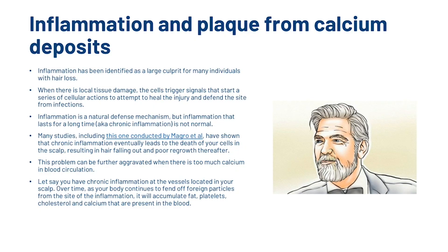Now we're going to look at inflammation and plaque from calcium deposits. Inflammation has been identified as a large culprit for many individuals with hair loss. When there is local tissue damage, cells trigger signals that start a series of cellular actions to heal the injury and defend the site from infection. Inflammation is a natural defense mechanism, but inflammation that lasts for a long time is not normal. Studies including one conducted by Magro et al have shown that chronic inflammation eventually leads to the death of cells in the scalp, resulting in hair falling out and poor regrowth thereafter.